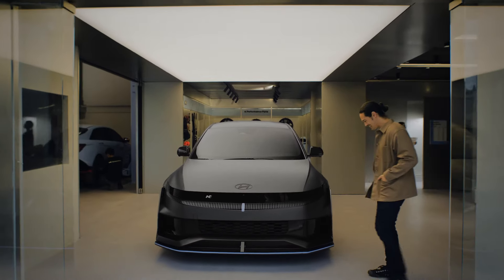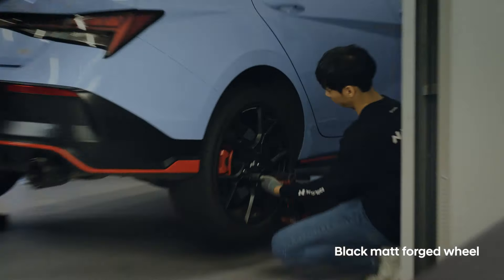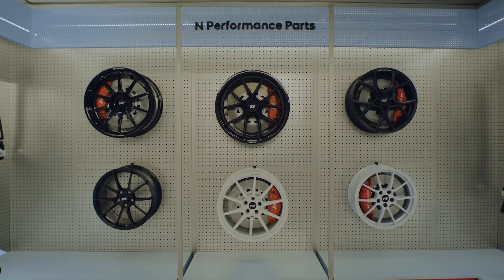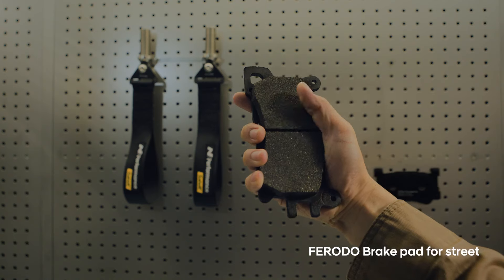Look at the MPX-1! Mind-blowing! What's that? They're installing the N Performance parts. All the parts you could ever want are right here. They look even better in person.